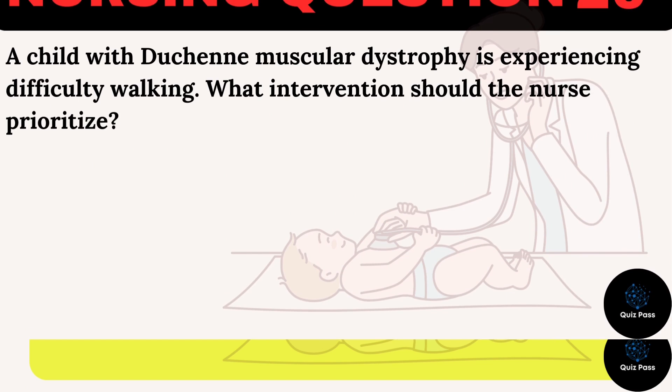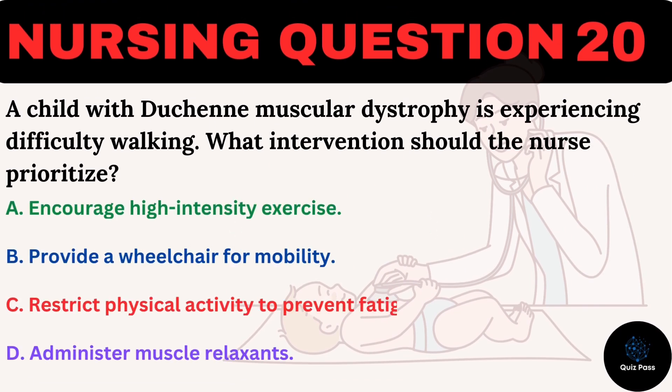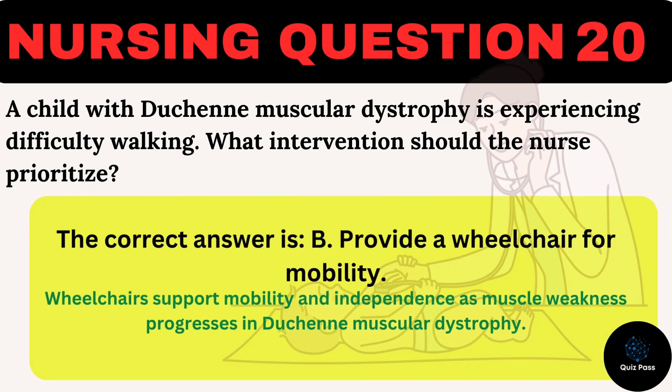A child with Duchenne muscular dystrophy is experiencing difficulty walking. What intervention should the nurse prioritize? A. Encourage high-intensity exercise. B. Provide a wheelchair for mobility. C. Restrict physical activity to prevent fatigue. D. Administer muscle relaxants. The correct answer is B: Provide a wheelchair for mobility. Wheelchairs support mobility and independence as muscle weakness progresses in Duchenne muscular dystrophy.